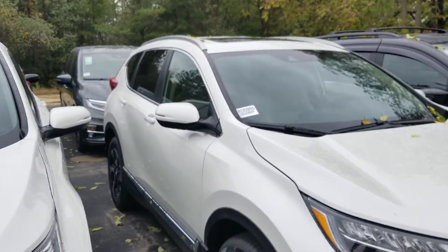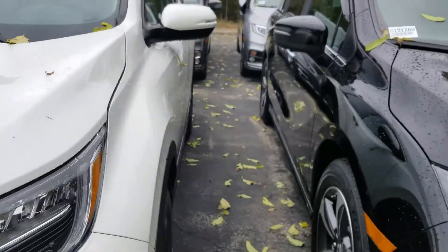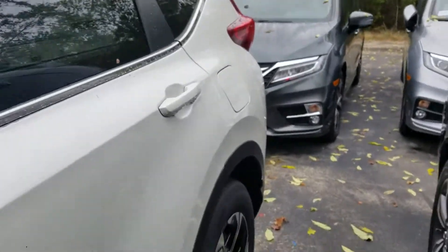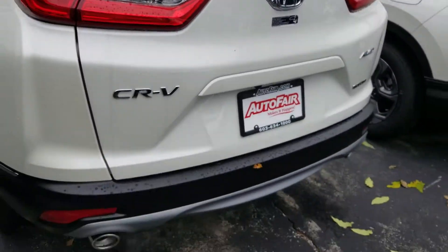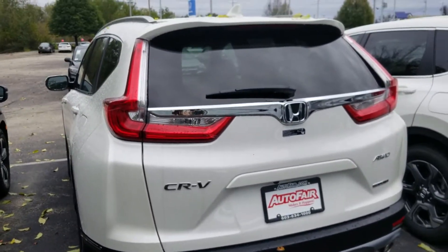Bill, if you decide to come in, please ask for me. I am in the sales department. My name is Susan. If you decide that you would like to make an appointment with me, I will have this car up and ready waiting for you. My cell phone number is 603-235-9688.